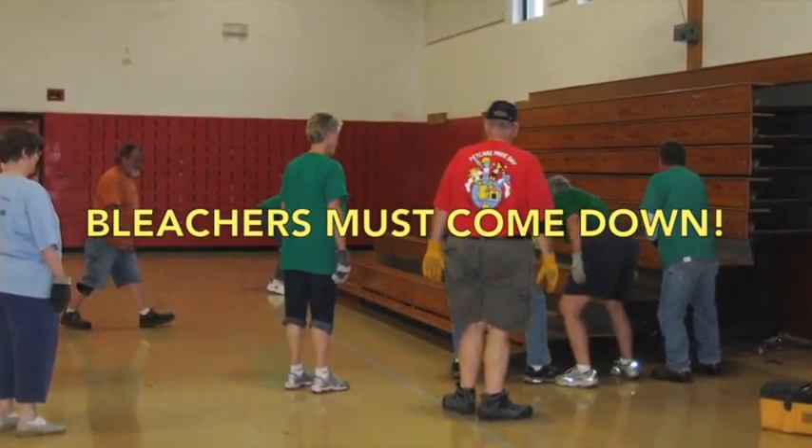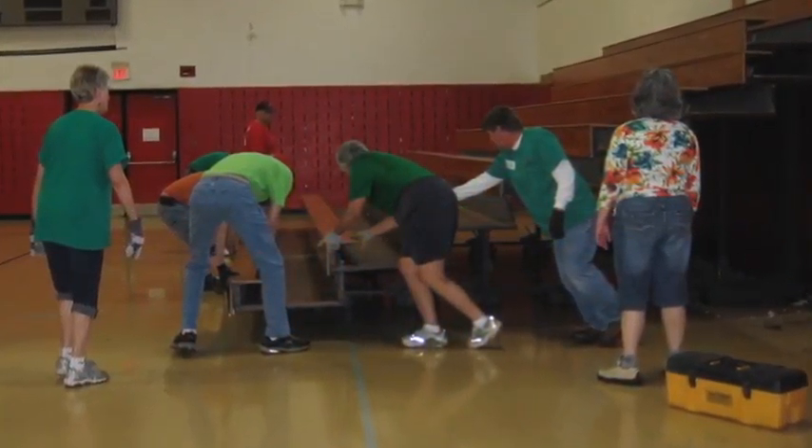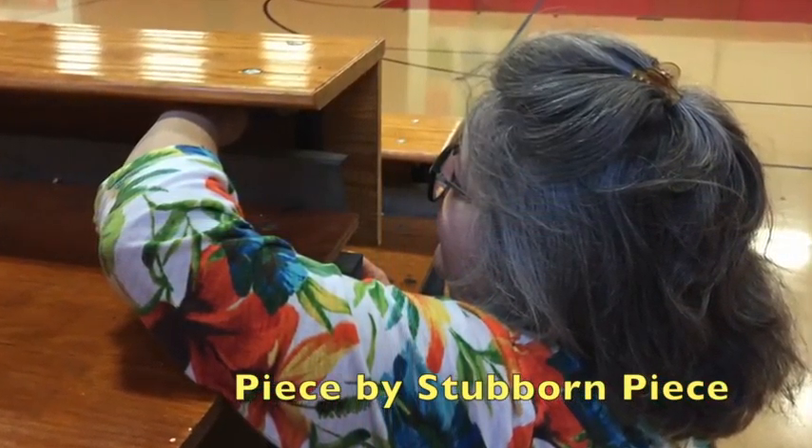Early on Monday morning, the team set to work with the challenging task of disassembling bleachers donated by a local school. The valuable lumber would be reused, and the metal frame sold to a local recycler.